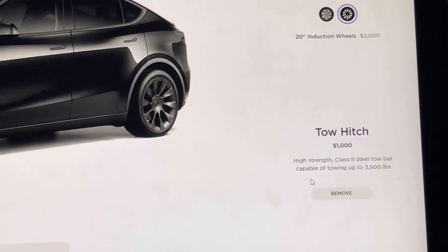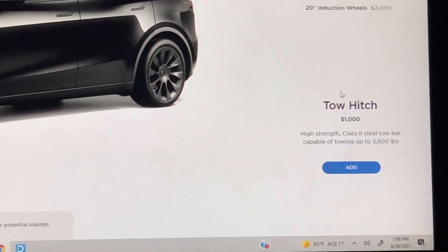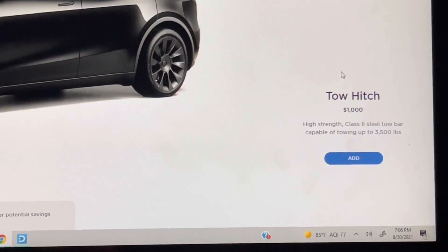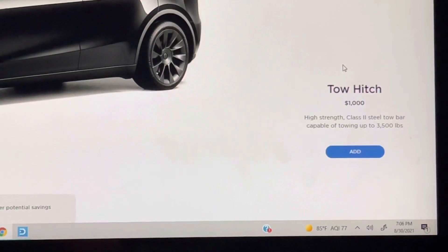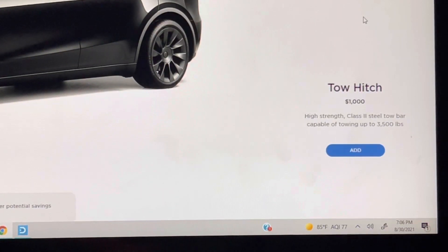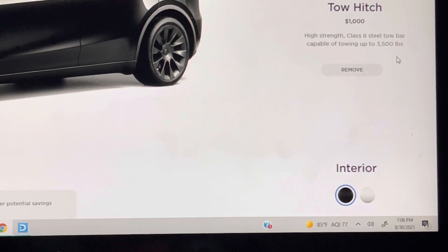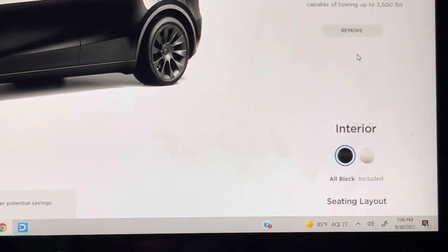One thing I'm also adding is the tow hitch. I'm probably not going to tow with this, but where I think it'll be useful is hooking up a bike rack, a ski rack, or some kind of rack to carry bigger, bulkier items. It can tow up to 3,500 pounds, so that's not a bad towing rating. You could tow a small utility trailer, or haul dirt bikes and stuff like that with this.